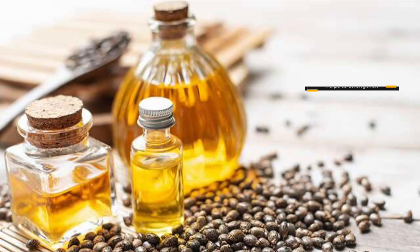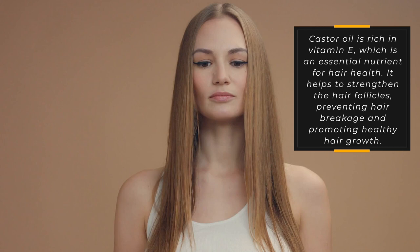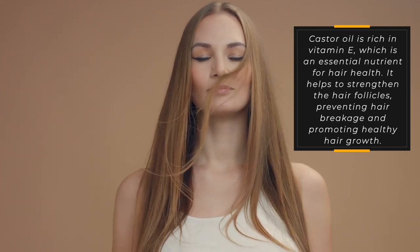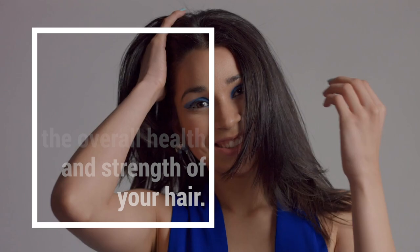Strengthens Hair: Castor oil is rich in vitamin E, which is an essential nutrient for hair health. It helps to strengthen the hair follicles, preventing hair breakage and promoting healthy hair growth. Regular use of castor oil can help to improve the overall health and strength of your hair.